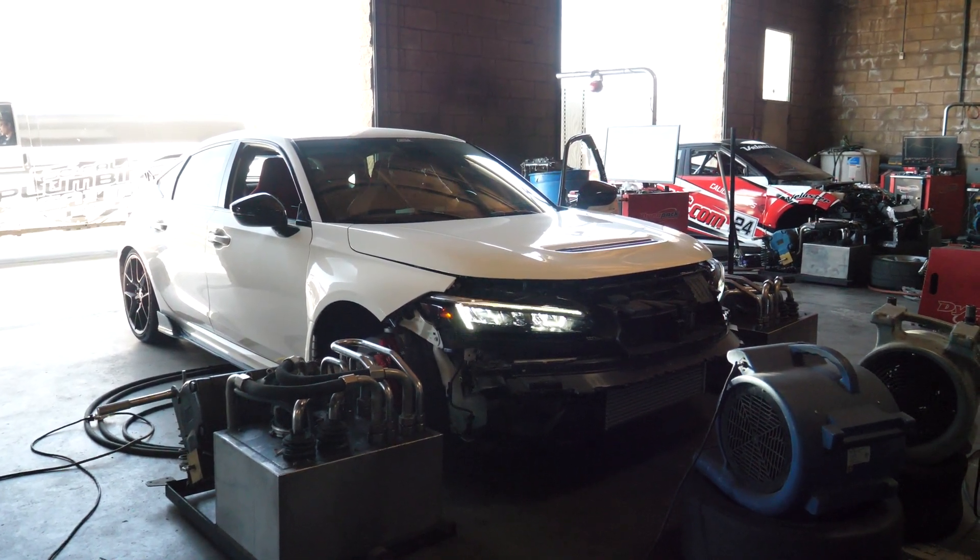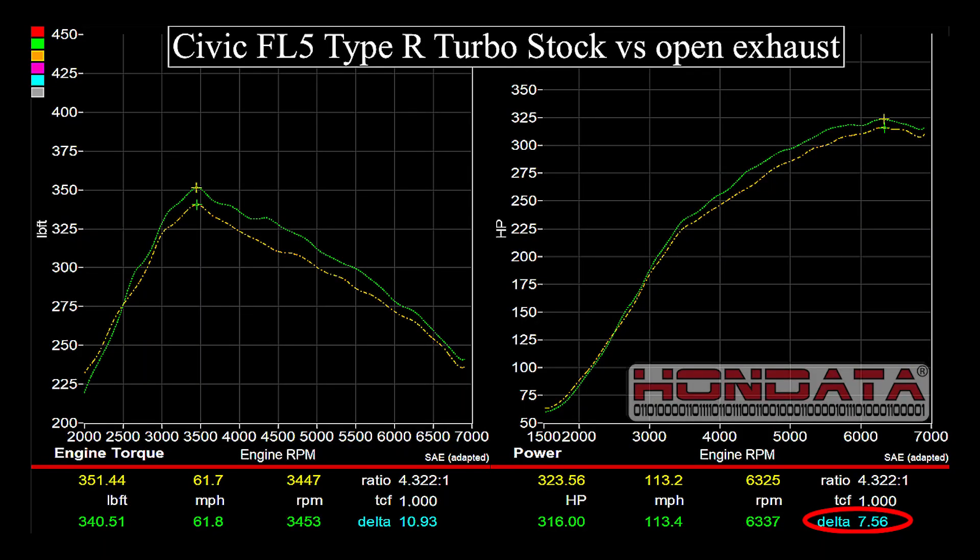The first upgrade we test is the exhaust. There are many exhaust sizes, and we simulated the best by running an open pipe. We saw an 8 to 11 horsepower increase across most of the rev range. However, we do not recommend that you run an open exhaust.